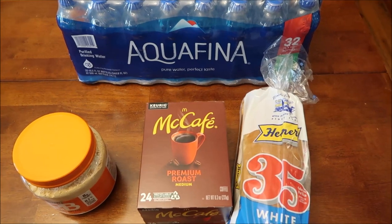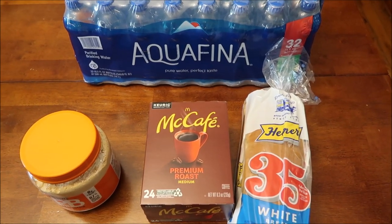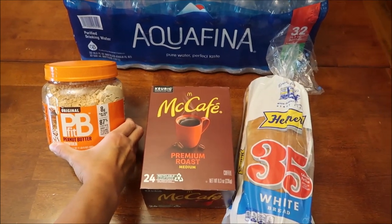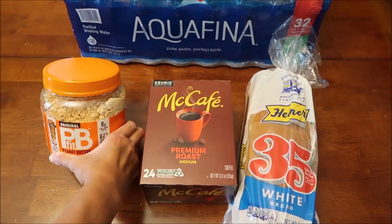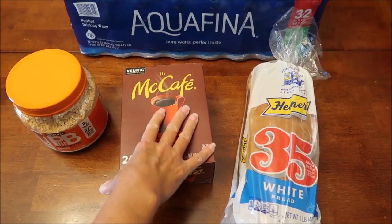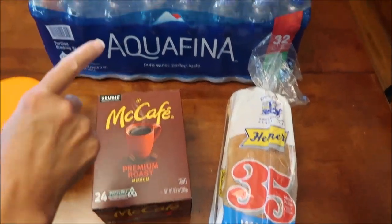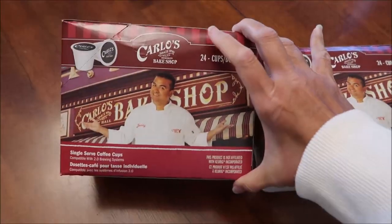At Walmart we bought four items and spent $37. I bought the PB Fit peanut butter - this will last me a long, long time - it was $11.96. The McCafe coffee was $14.92, a loaf of bread was $3.14, and Aquafina water was $6.98.